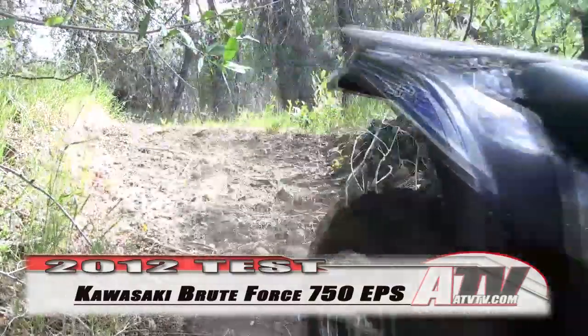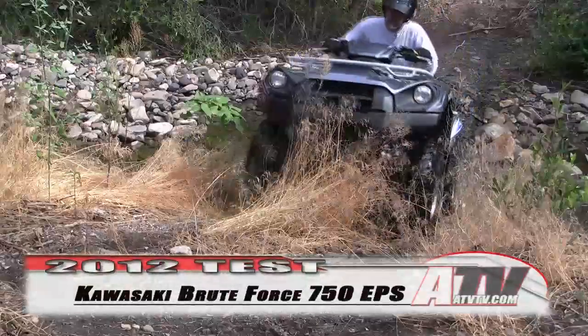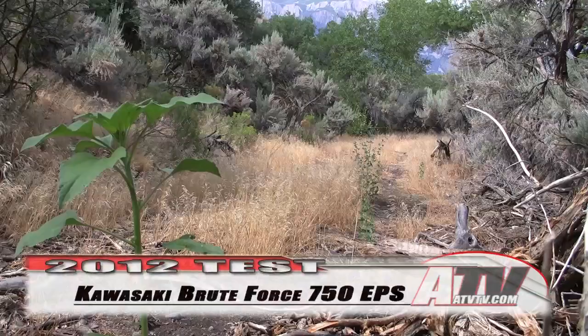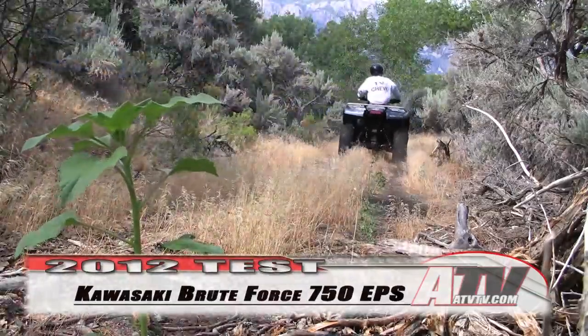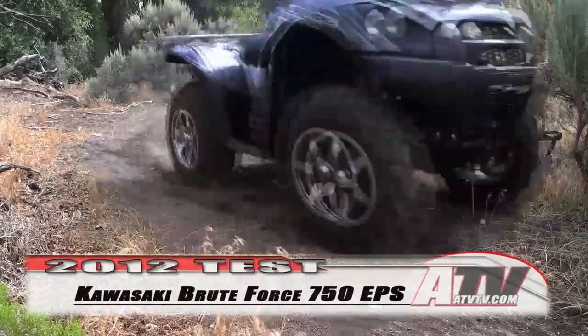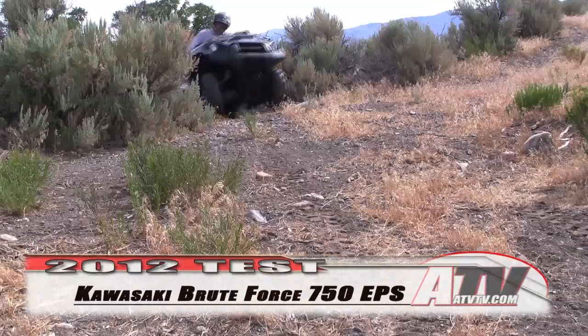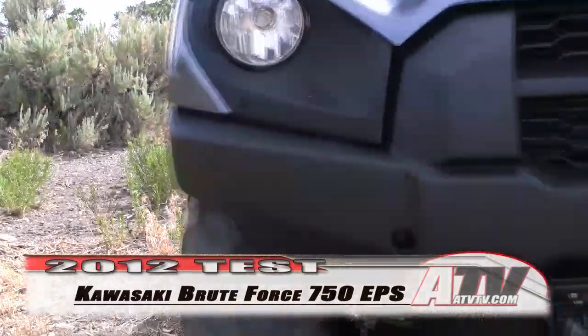The bottom line? The Brute Force just keeps getting better — a complete package with an incredible engine, transmission, drive system, and now power steering. Our only complaint is with those silly stock tires. Add some radial tires and you're going to have an ATV that will continually amaze you with its power, handling, and ability.